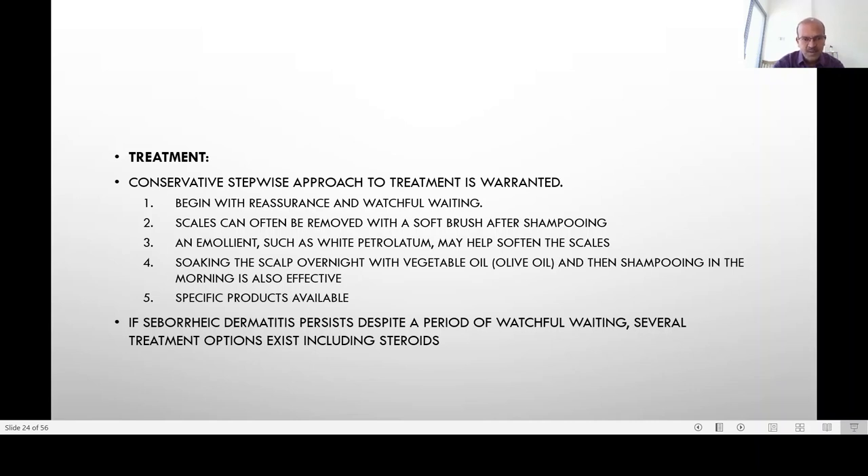This approach can be done over other involved areas like the eyebrows as well, obviously without affecting the eyes. There are specific products like the Mustela Stelatopia, which is applied overnight and washed off with shampoo the next day. This can be repeated over a three to five day period. If it persists despite a period of watchful waiting and conservative treatment, several other treatment options exist.